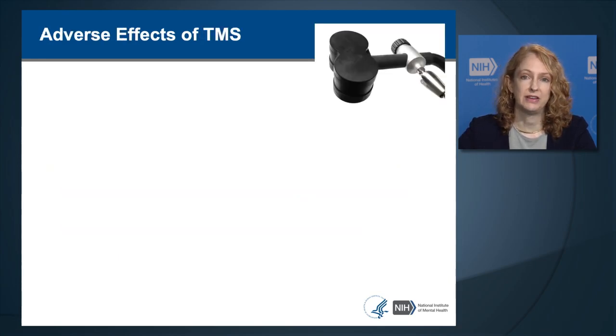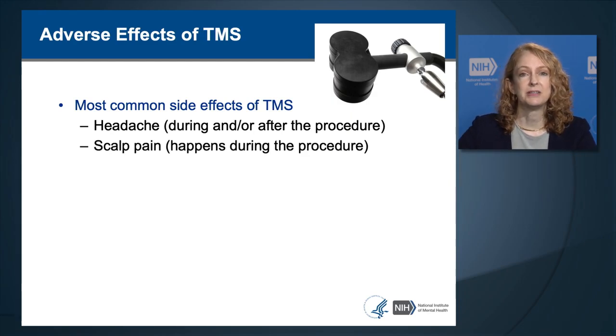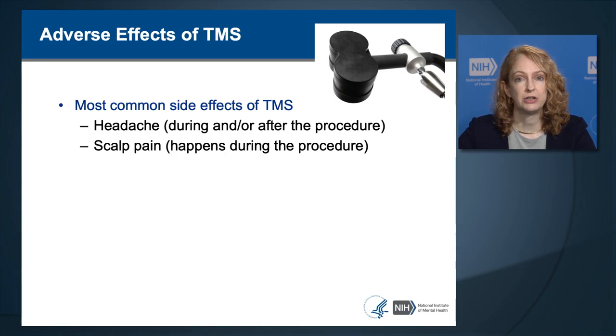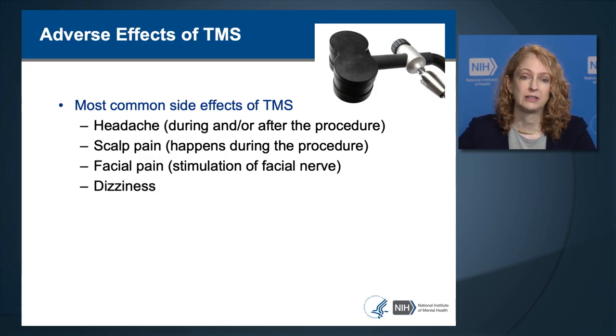The most common side effects of TMS are headache, which typically occurs during or immediately after the procedure. The headache is caused because the magnetic field stimulates the scalp muscles on its way to the brain, causing them to contract, producing a muscle tension type of headache. Another common side effect is scalp pain or scalp discomfort, which also occurs because of scalp muscle contraction during the procedure itself. TMS can also cause facial pain through stimulation of the facial nerve, causing facial muscles to contract. It is also reported to cause dizziness or lightheadedness.